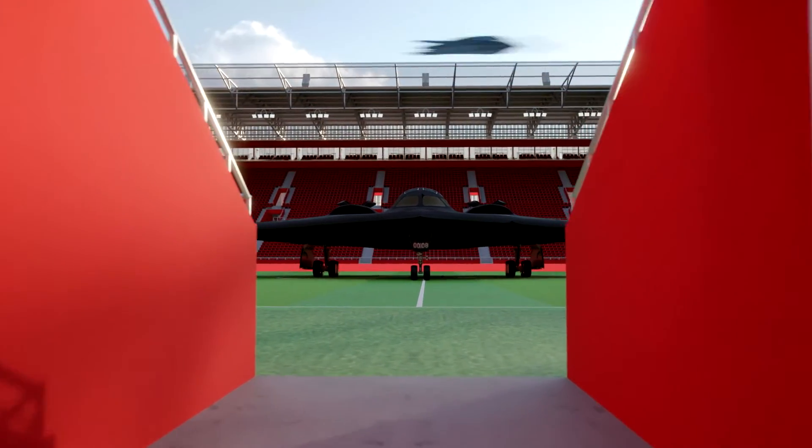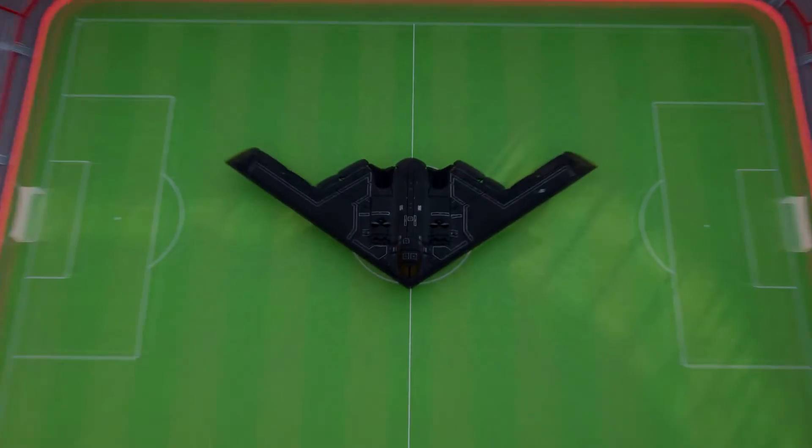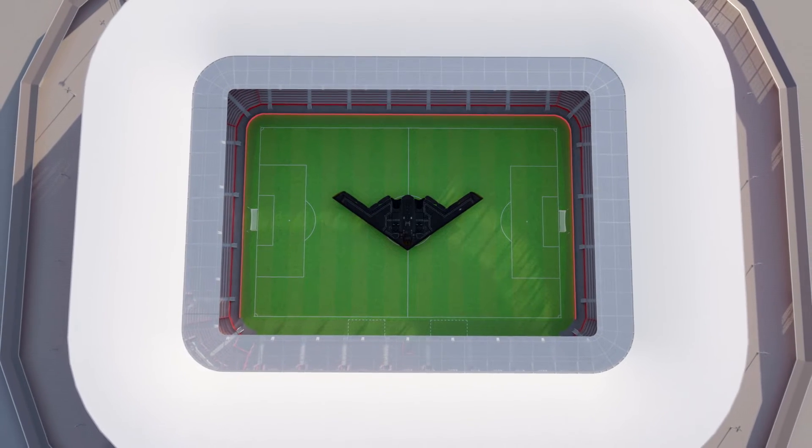The aircraft measures 69 feet long, 17 feet high, and has a wingspan of 172 feet — half the length of a football field.